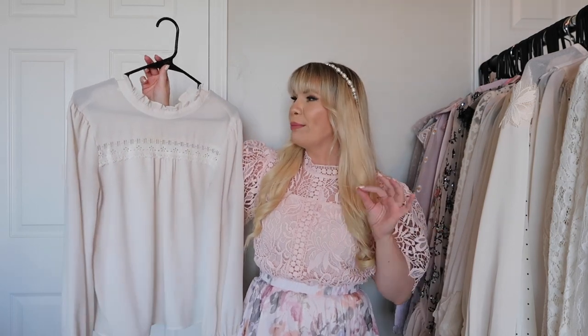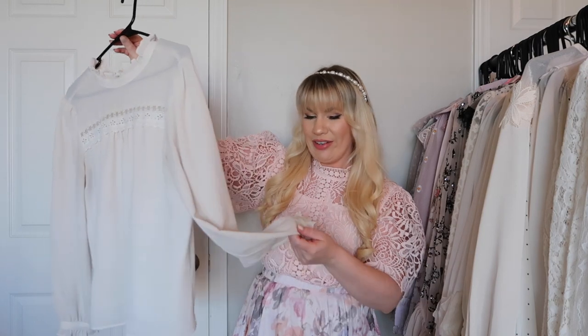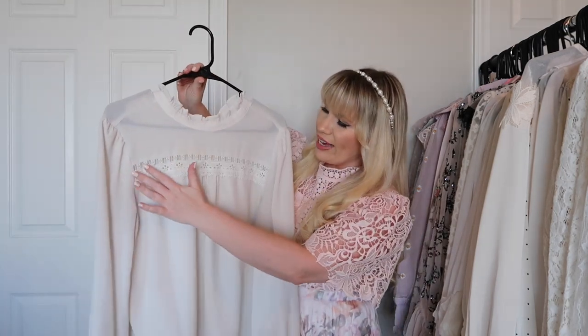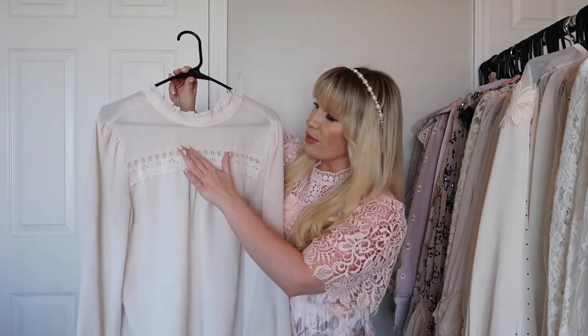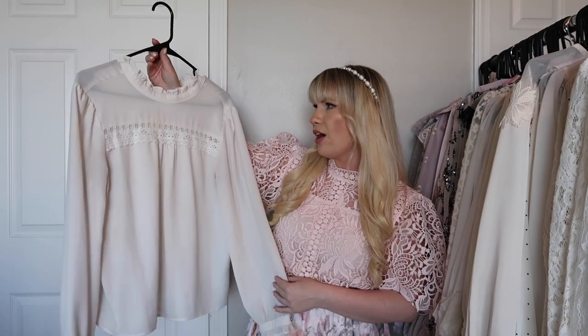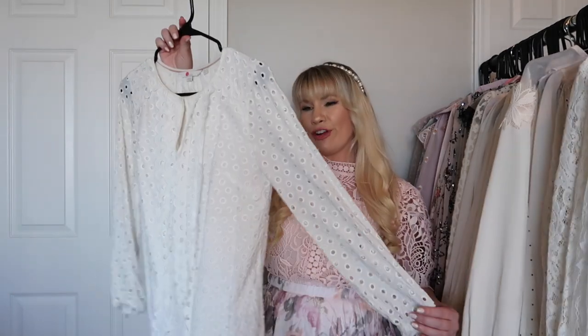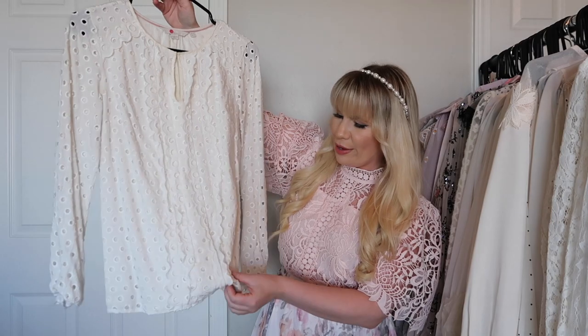This is from CC and it's another of my most worn tops. I feel like my most worn basics are from CC — they do that very well. This one has some ruffles and beautiful embroidered detailing. There is a little bit of a stain I need to try to get out, but I will definitely be keeping it because it's one of my favorites.